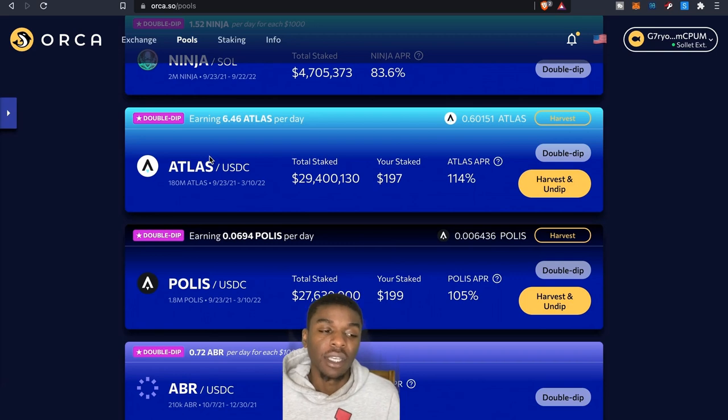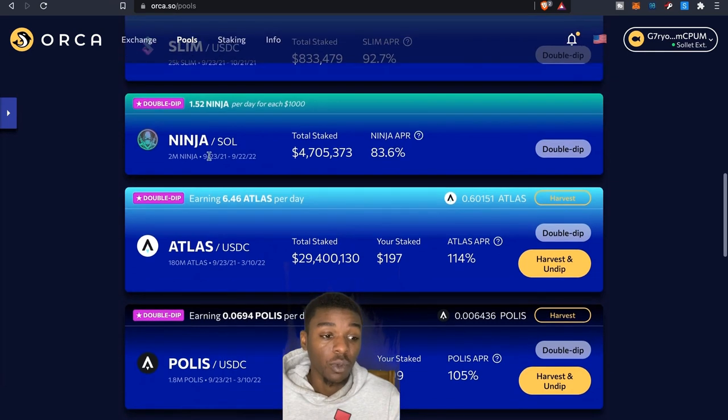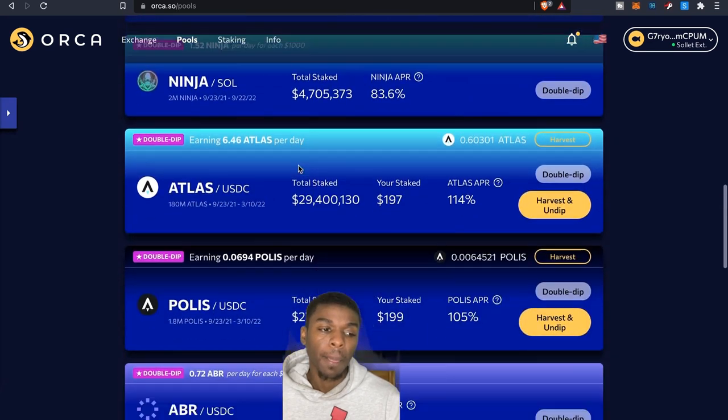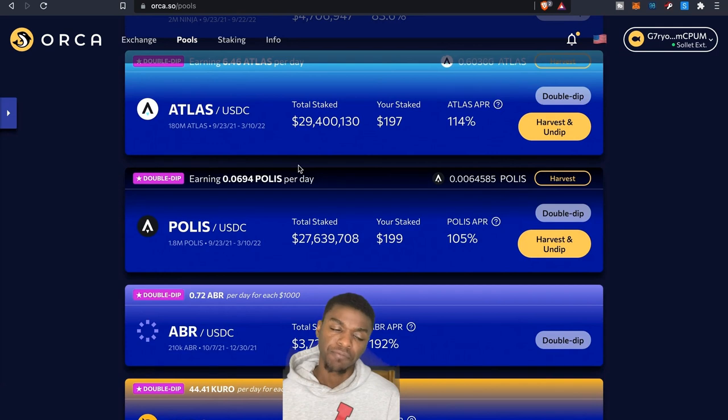That's what I've got on Orca — Atlas and Polis are the two tokens that stand out for me here, but there are others. Ninja is another one I might look at, also built on Solana's blockchain. I'm doing research finding projects on these blockchains and protocols to take advantage of high yield returns. APRs do fluctuate, so take advantage now before the numbers dwindle, and take advantage of current token prices — Atlas and Polis had big price spikes when they first launched.